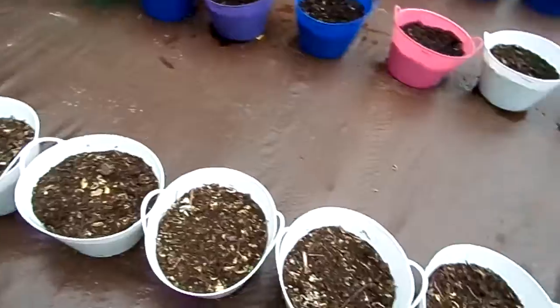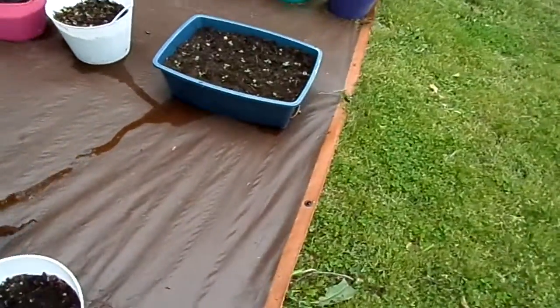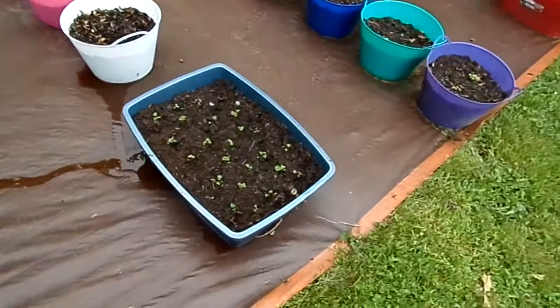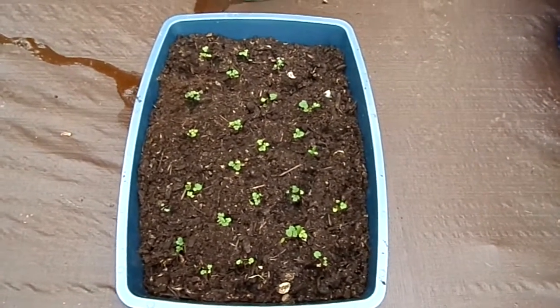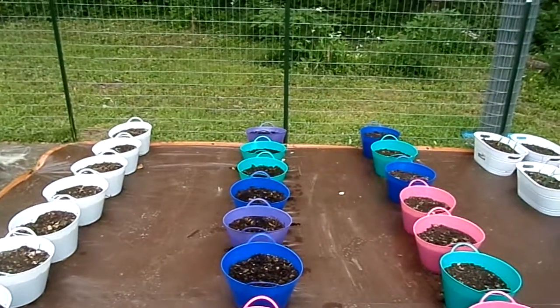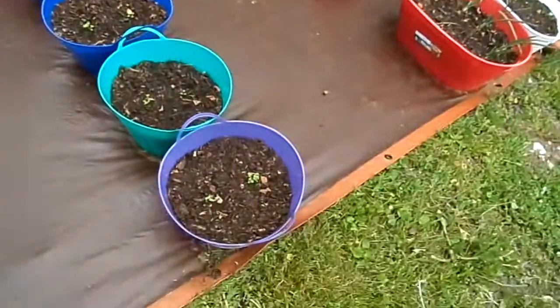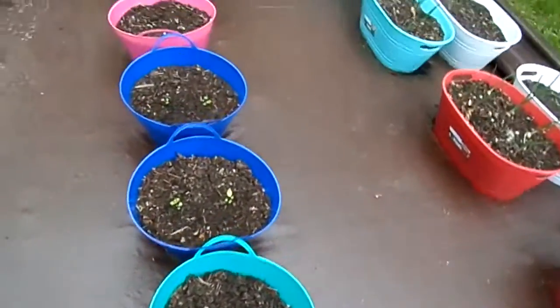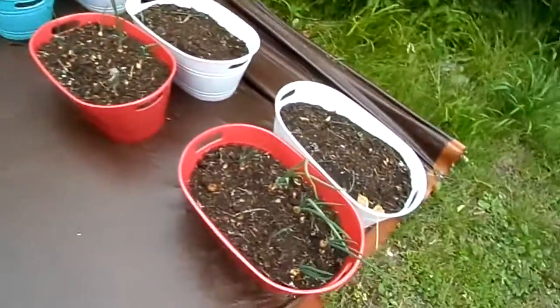These white pots here are going to be for the wife's flowers. Here we have strawberries we planted by seeds. These pots here are herbs that we put in this year. A lot more strawberries from seeds over here. And we have onions.